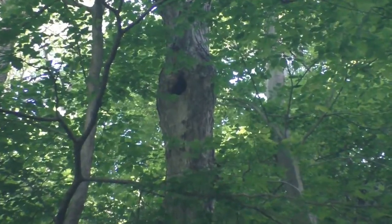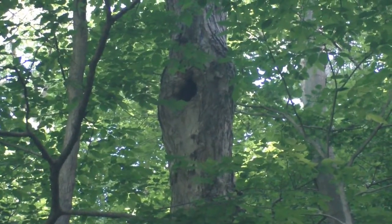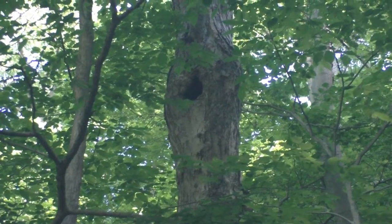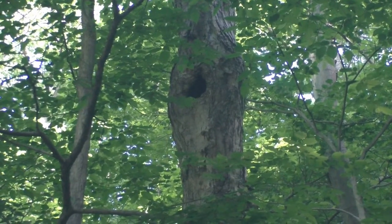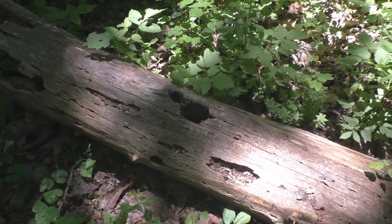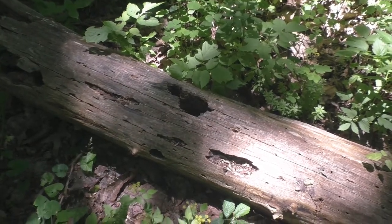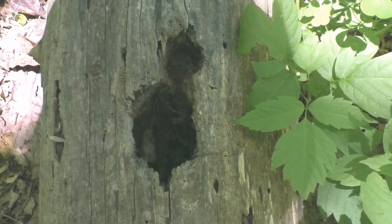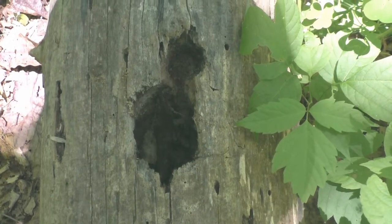Hollow trees provide nesting places for other birds and animals. This cavity was large enough for raccoons or owls to use as shelter. Other animals will create their own holes in dead trees. This fallen log shows where a woodpecker began tapping out a cavity before the tree came down. Other birds will also use woodpecker holes for nesting when the woodpeckers move out.